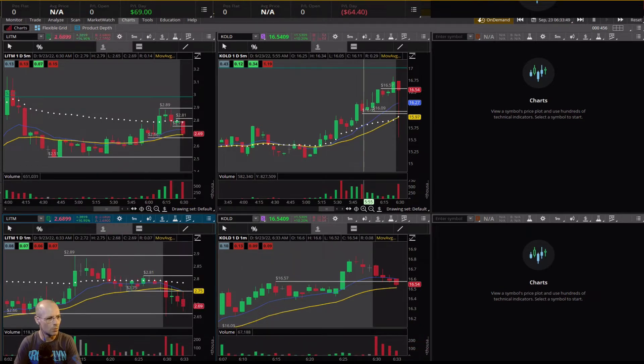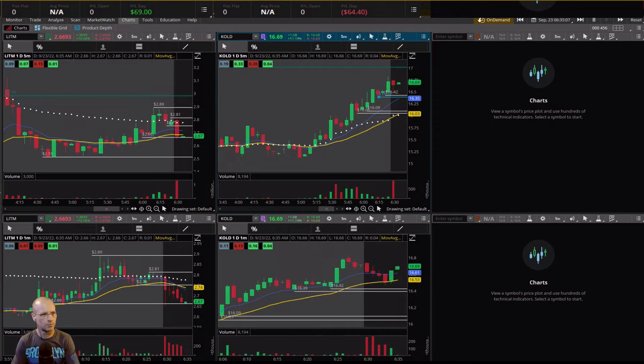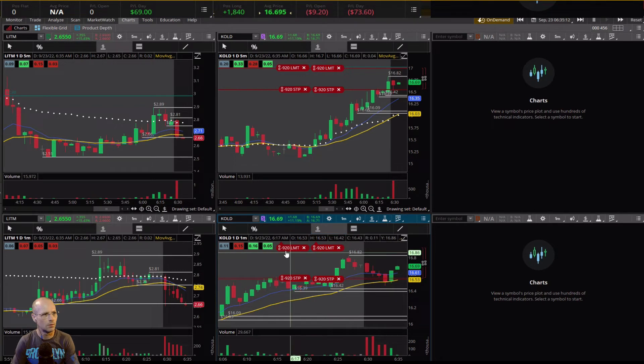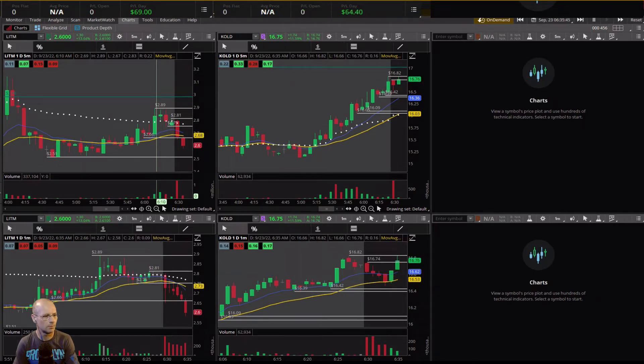Stopped out on KOLD. Let's start getting back in on KOLD and see if we're going to make that run. Let's sell part of that right there — and sell the rest just to book that profit.